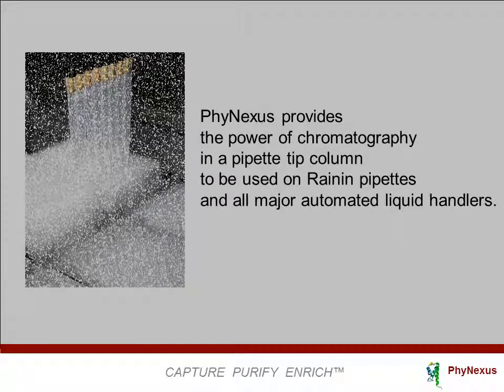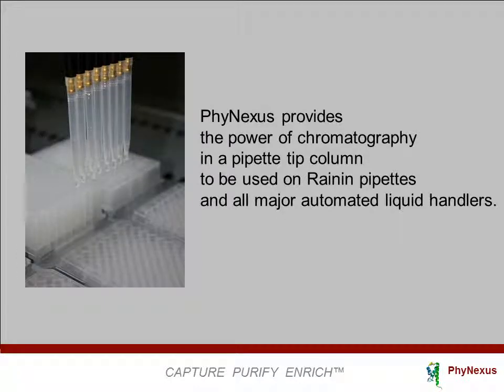PhyNexus provides the power of chromatography in a pipette tip column. Pipette tip columns are used on Rainin pipettes and automated liquid handlers. These tools provide life science researchers with high-throughput parallel sample processing in drug discovery, drug screening, and assays.